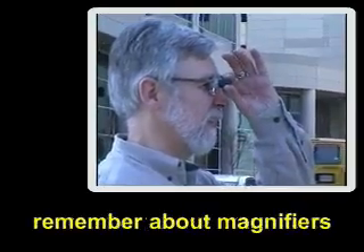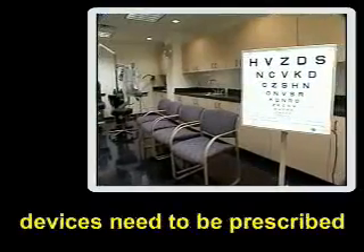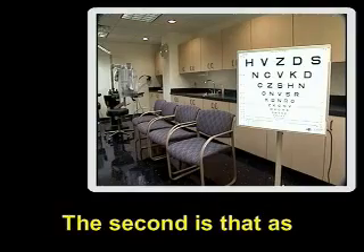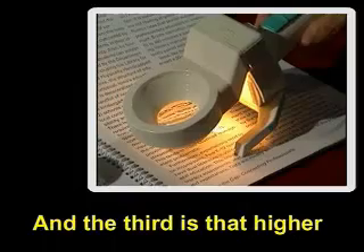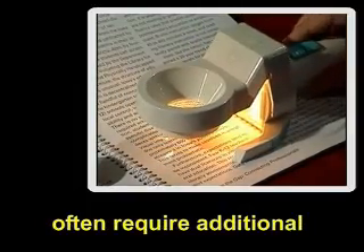There are three key points to remember about magnifiers and telescopes. The first is that these devices need to be prescribed by a low vision specialist. The second is that as magnification increases, the field of vision decreases. And the third is that higher degrees of magnification often require additional lighting.